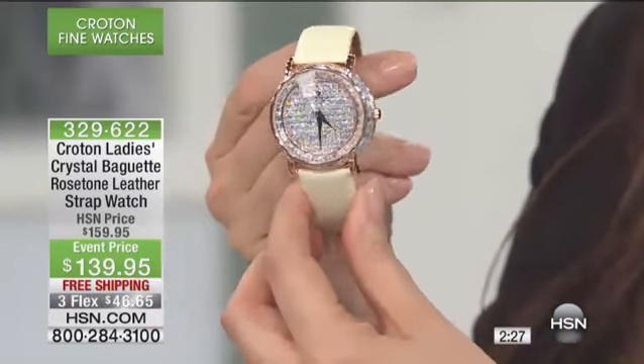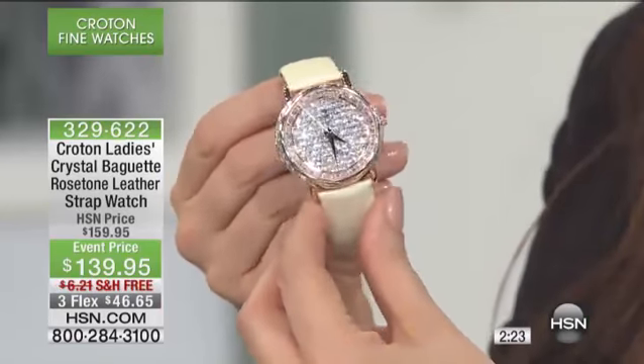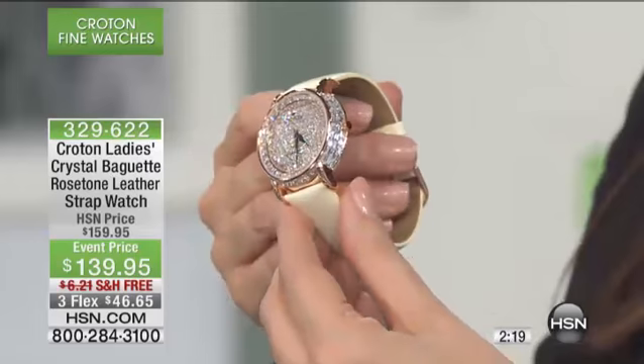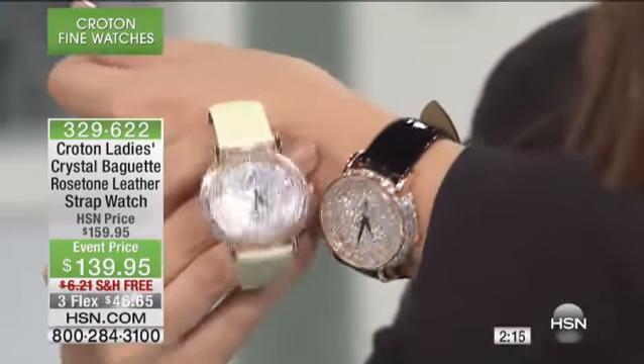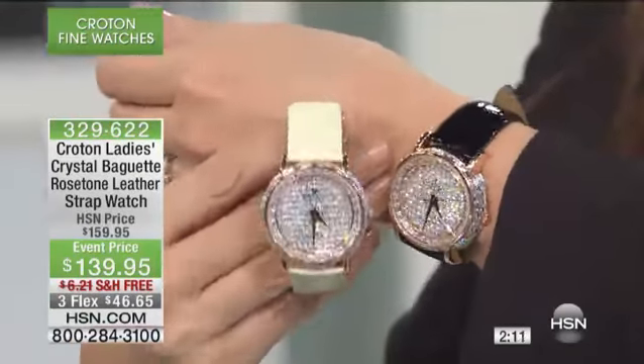And today it's $20 off with no shipping. That ends — an event price is temporary. That's why I bought that Bissell cleaner the other day because it was a one-day deal and I saved a bunch. Look at the ivory and the black — I would kind of want both. Isn't that greedy?